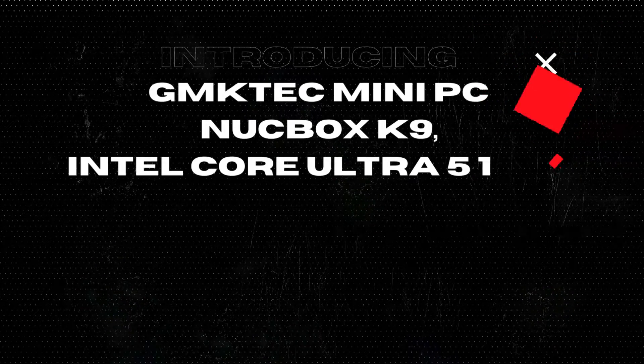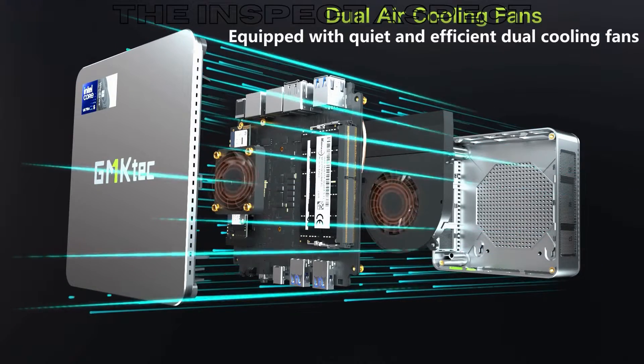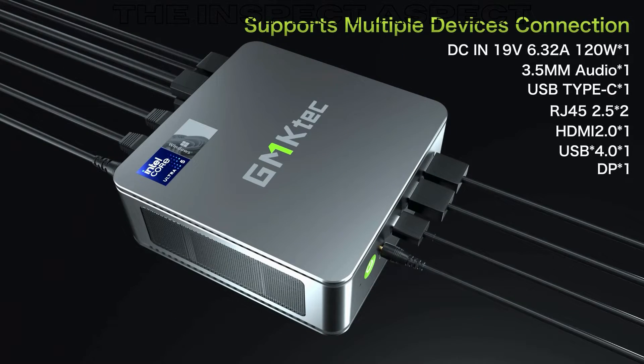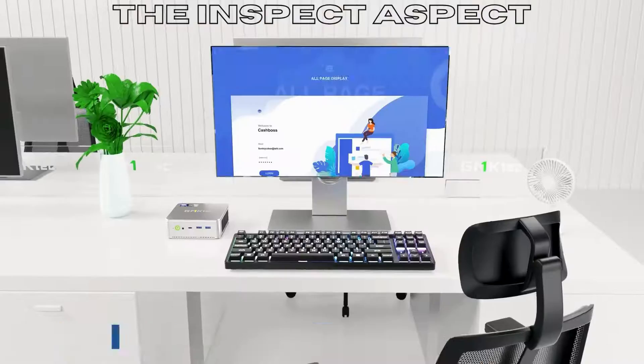Hey everyone, welcome back to the Inspect Aspect, where we bring you the latest tech reviews and discussions. Today we're diving into the GMKTech Mini PC NUCBOX K9, featuring the Intel Core Ultra 5 125H processor, 32GB DDR5 RAM, and a 2TB PCIe 4 SSD. Let's jump right into the pros of this mini PC.